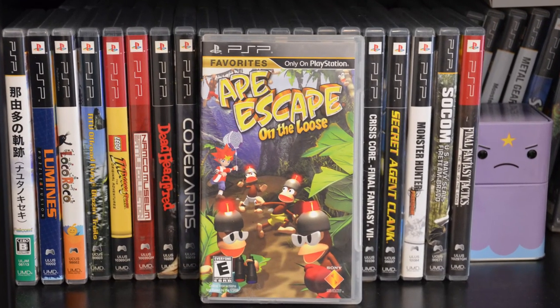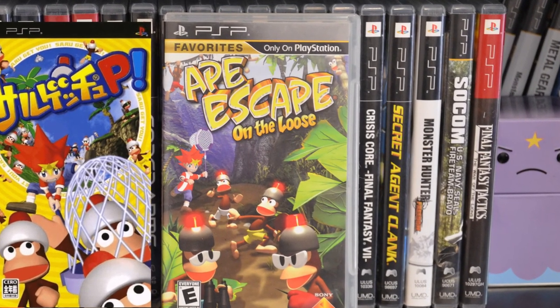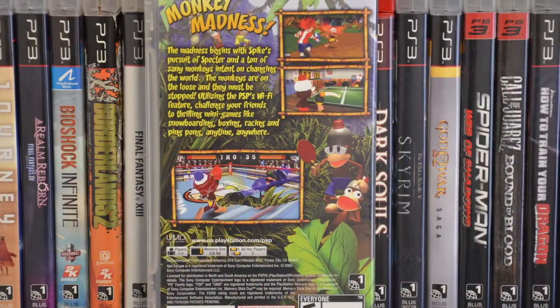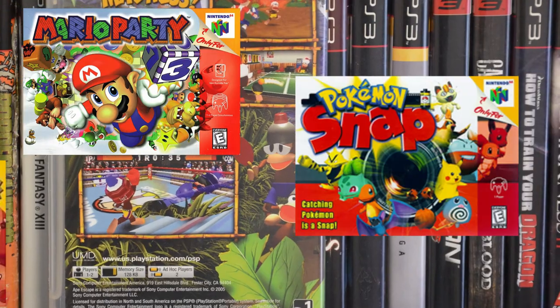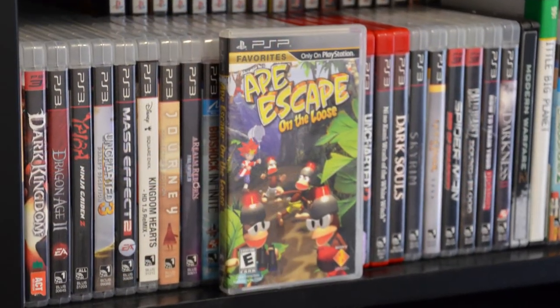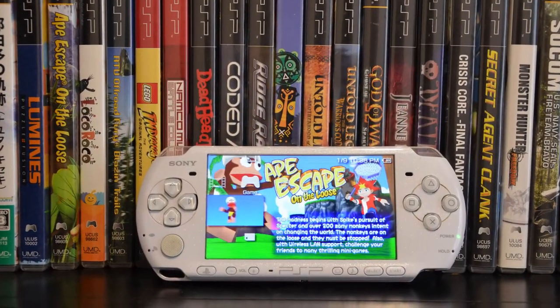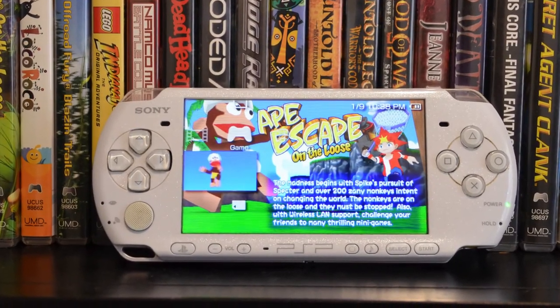Ape Escape on the Loose, also known as Saru-Git-UP in Japan, is a port of the original Ape Escape released for the PlayStation 1 way back in 1999. Man, that was such a good year for gaming — we got Mario Party, Pokemon Snap, Super Smash Brothers. As a newcomer to the series, I'll be reviewing this game with no nostalgia goggles blinding me with childhood memories, which can happen all too often. But that being said, let's go ahead and start with the music and the sound.